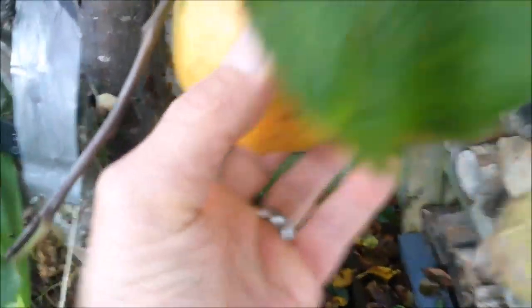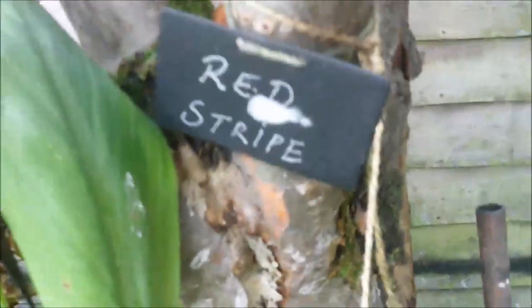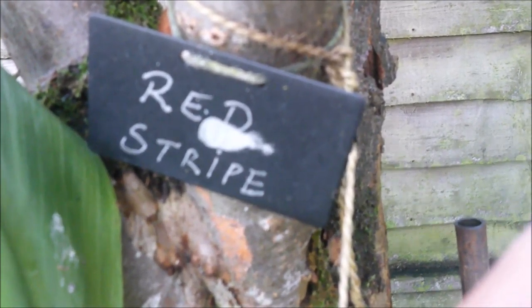This is the last apple. This is a variety called red stripe. That's what the scion wood was given to me from Nazir. I think he's down Skelmersdale way or something like that.